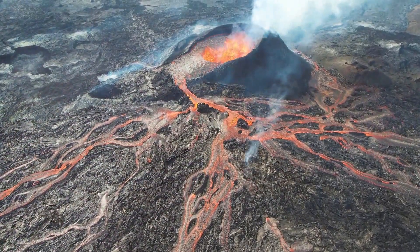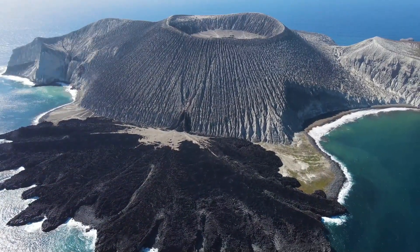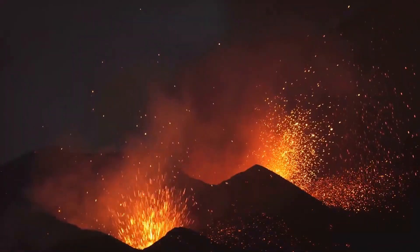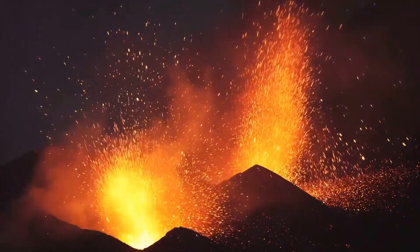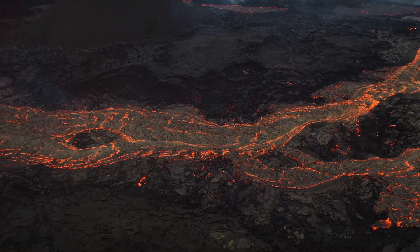Did you know there are different types of volcanoes? Shield volcanoes have gentle slopes, while stratovolcanoes are steep and cone-shaped. There are also cinder cone volcanoes, which are small but have powerful eruptions. Each type of volcano erupts differently and has unique features.